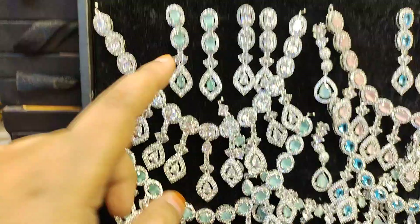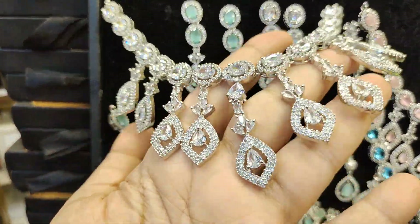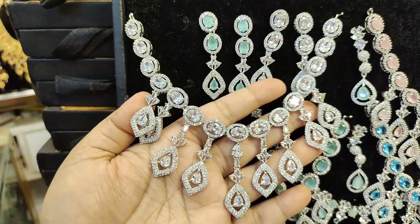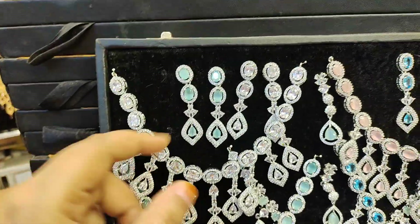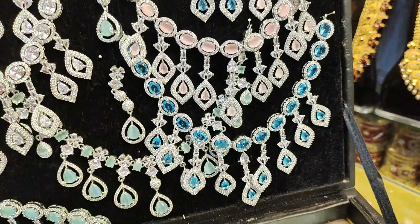This box is pretty tall, so we are going to take a look at this. This is just a nice and good price. It is a nice one. We are going to take a look at this.